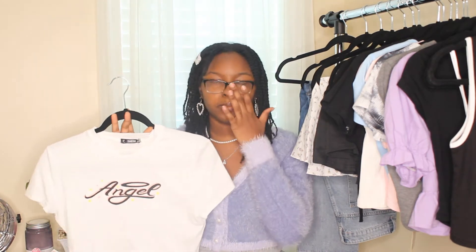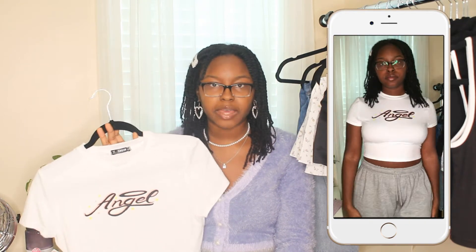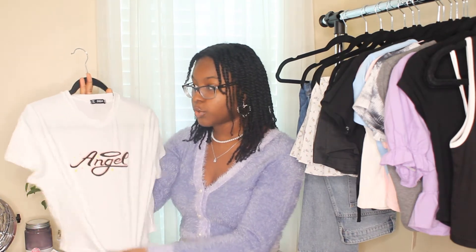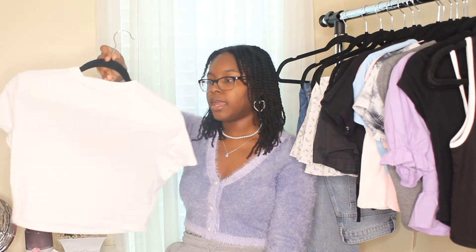Moving on to a white crop top — I definitely need more white tops. I always get nervous buying white because I make it dirty really fast and white stains so easily. But I really want more white in my wardrobe. This one has a really nice, soft, stretchy cotton material and just says 'Angel' on it. It's a little different from the other angel top, and it's not see-through. Zero complaints.